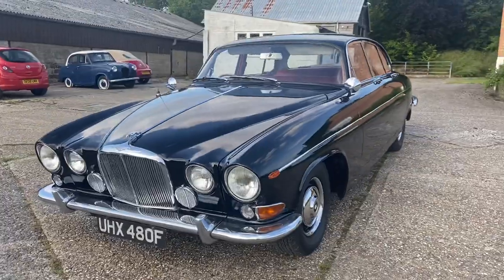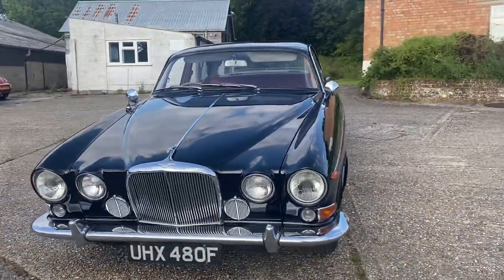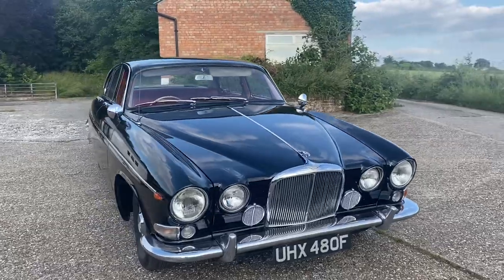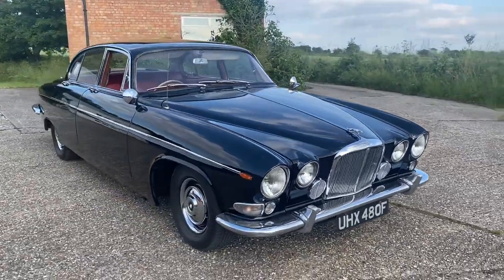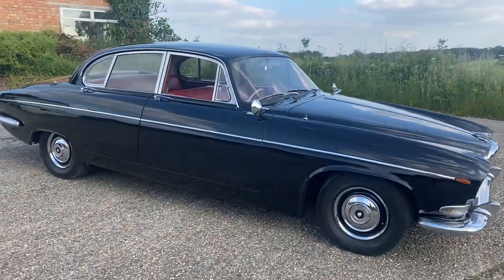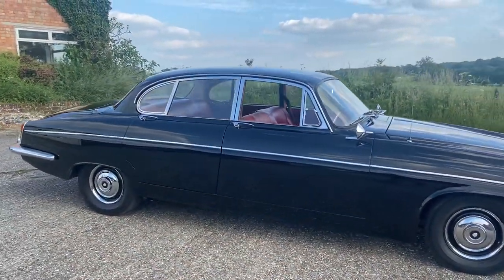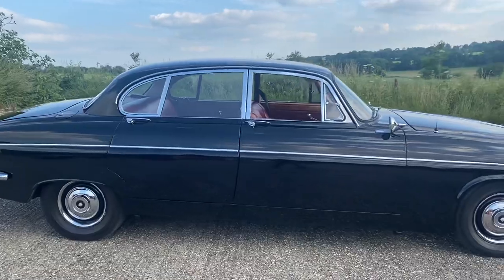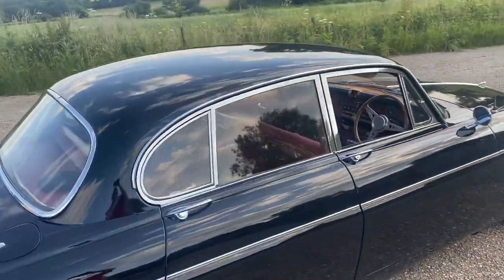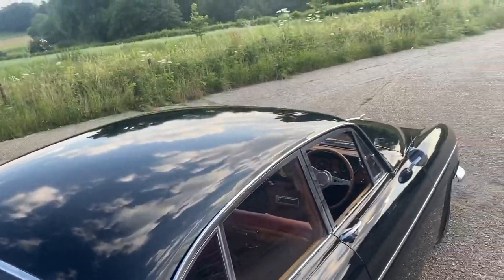It's actually running absolutely sweetly. This rebuilt engine is powerful and smooth, starts on the button and will drive you anywhere you want to go. Small things — battery with an isolator, the battery is brand new. The tyres are all matching and in excellent condition. She's rock solid underneath and I hope you can see from my walk-around video just how nicely she presents.